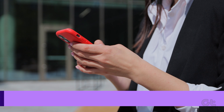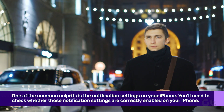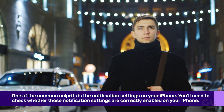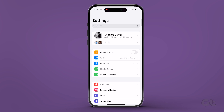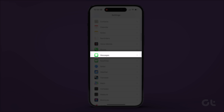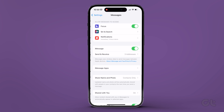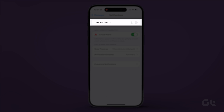One of the common culprits is the notification settings on your iPhone. You'll need to check whether those notification settings are correctly enabled. To do that, open the Settings app on your iPhone and navigate to Messages. Tap on it. Now tap on Notifications and turn on the toggle next to Allow Notifications.